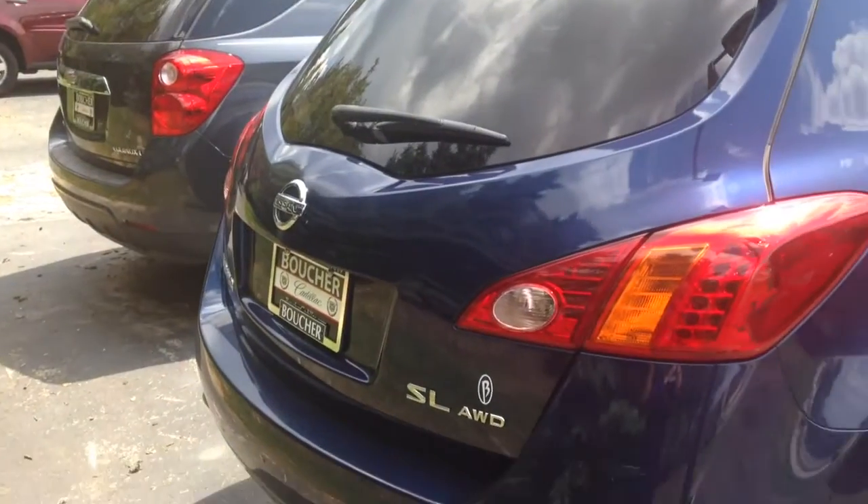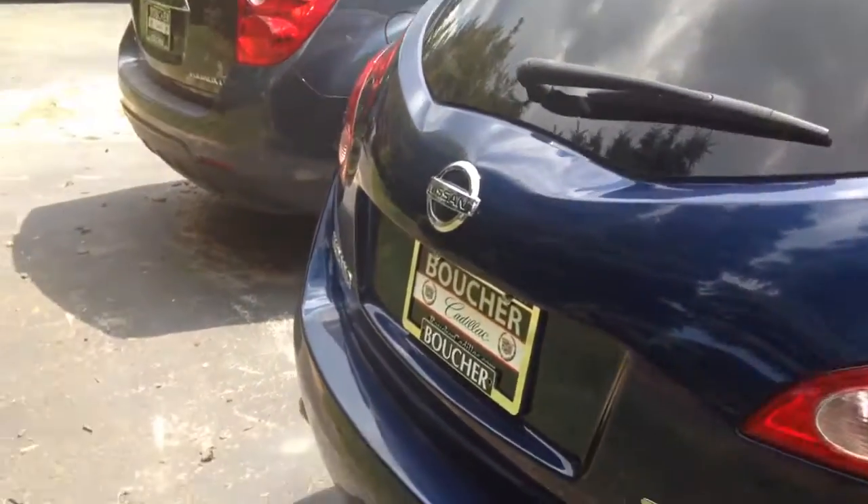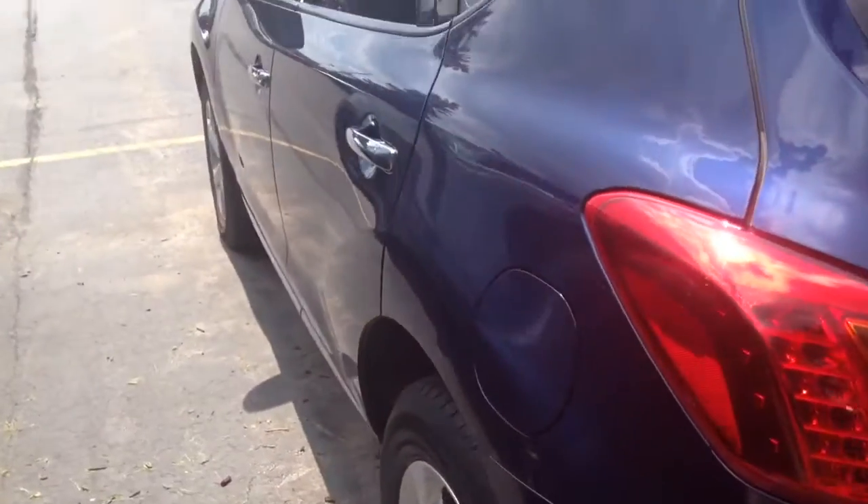Some of the fun features include leather seating with heat — really nice in the wintertime — sunroof, and of course it comes with all-wheel drive.